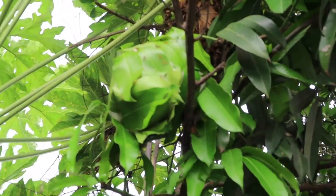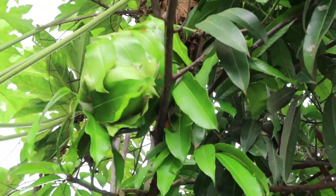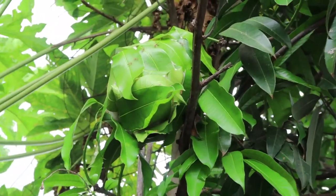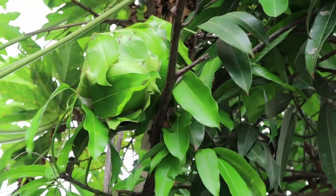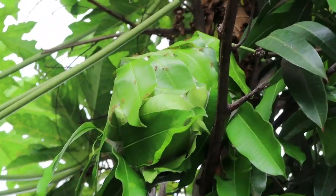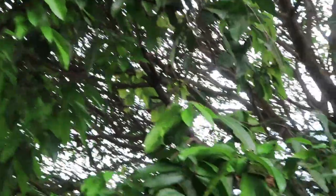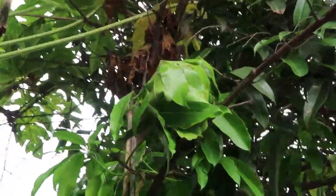Oh, you Ants Canada fans — that is a weaver ant nest! Ecophila smaragdina. They glue leaves together using silk from their larvae into big nests like that. I want one for the Ants Canada channel! Towards Australia the ants are bright green, but here in Southeast Asia they're more orange — but the queens can be bright green. For sure there's a queen in there. There's a satellite nest, but the queen is in the main nest.